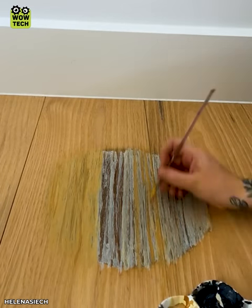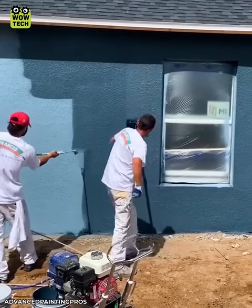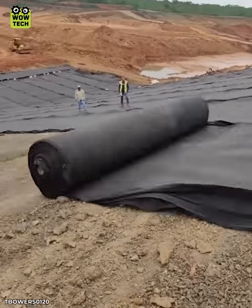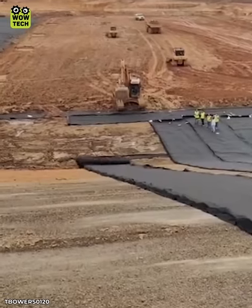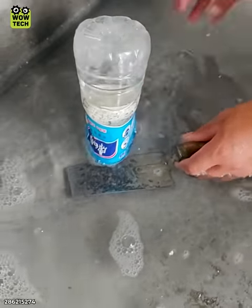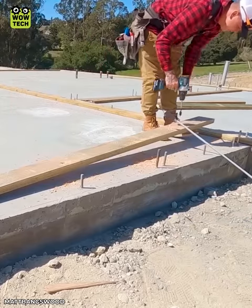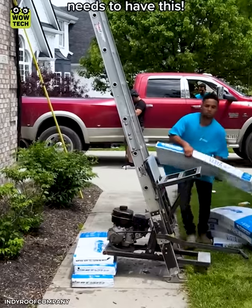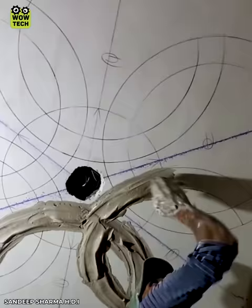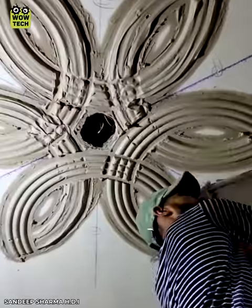This person restored the floor with paint. Good teamwork to paint a perfect wall. That's why physics is really amazing. He determined the exact location before drilling them.